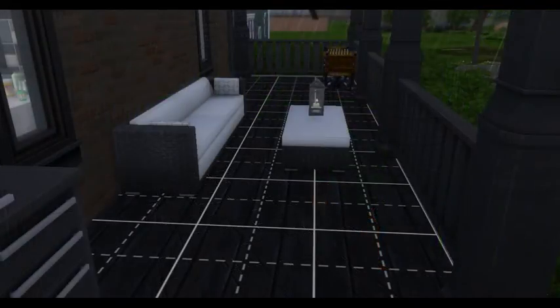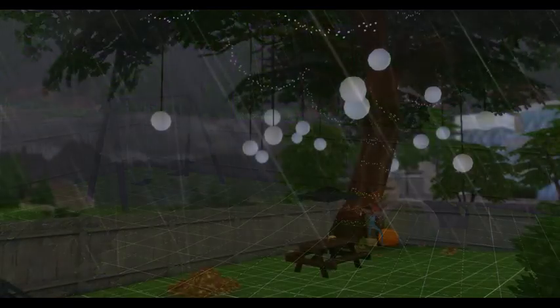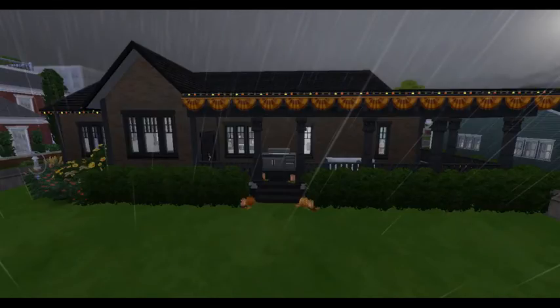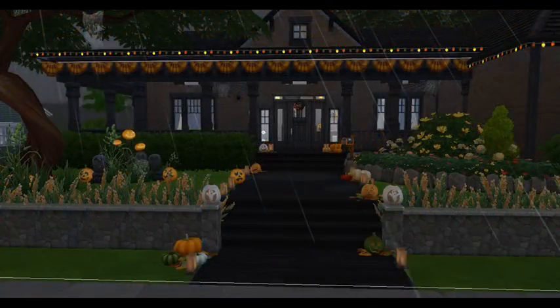It does have a wraparound porch and a back seating area, a play area for the kiddos, and a little tree picnic area over there. It's a beautiful little home. If you would like to download this home, you can download it off of my gallery.